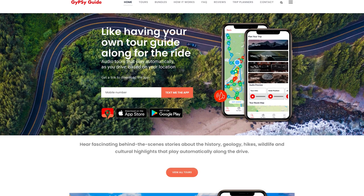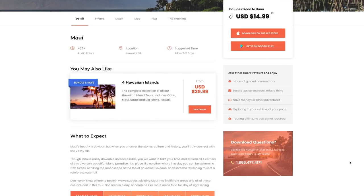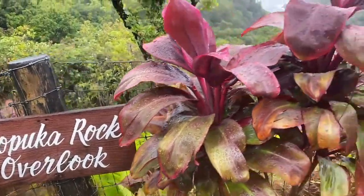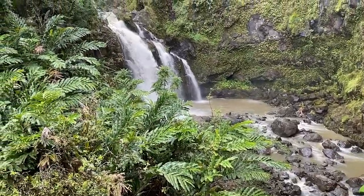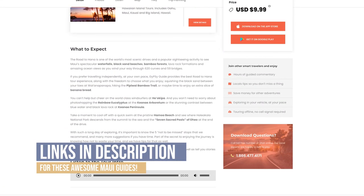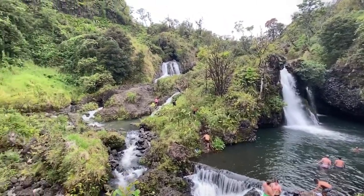I recommend getting two different guides for the road to Hana. The first is the Gypsy app, which is a minute-by-minute GPS guide to everything you need to know on the road to and from Hana. It tells you exactly where you need to get off, what mile marker, what's there, and it also gives you some excursions. Additionally, I recommend getting the book called Maui Revealed. Between the two of them, you get a great overview of everything you need to do. The Gypsy app is a 1000% must, and Maui Revealed adds a different perspective on some of the sites you'll be seeing.